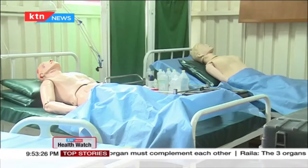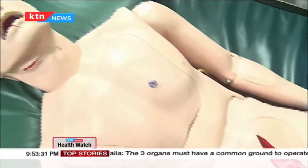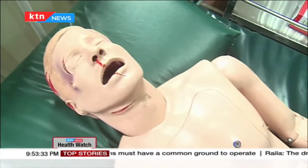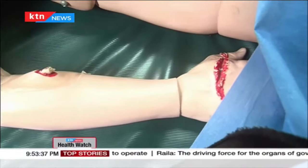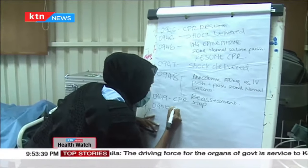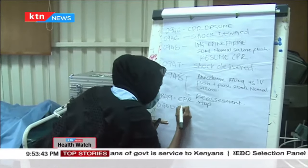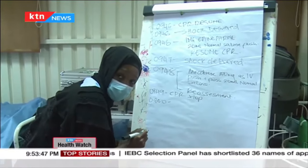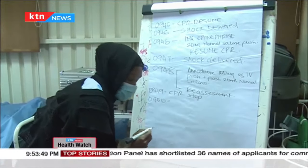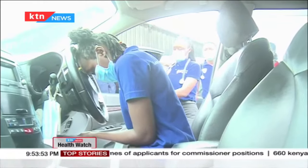Emergencies can happen anywhere and at any time. The very nature of an emergency is unpredictable and can change in scope and impact. After assessing the airway and determining that the patient is not able to maintain a patent airway, the team decides that the intervention will be to intubate the patient.